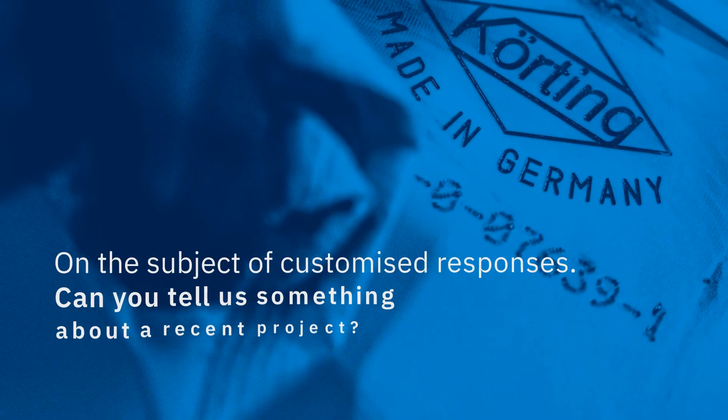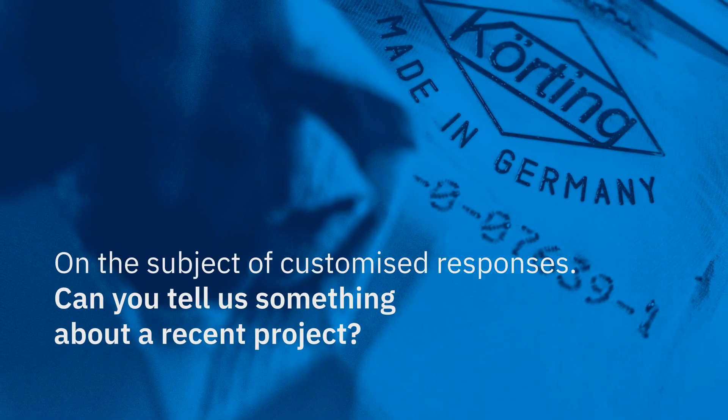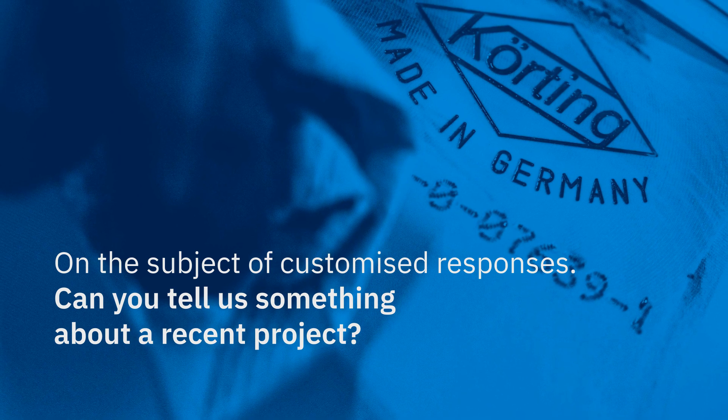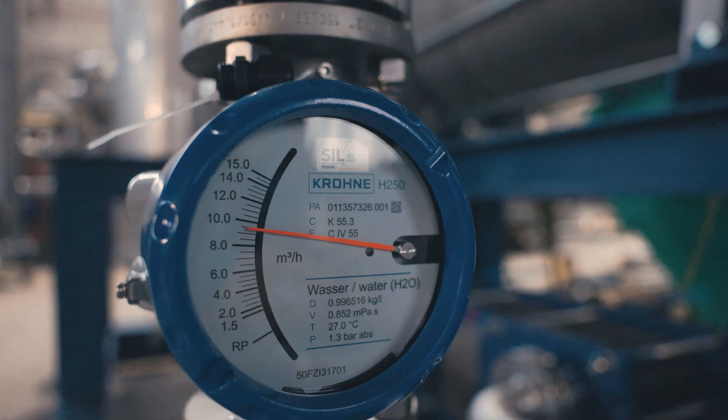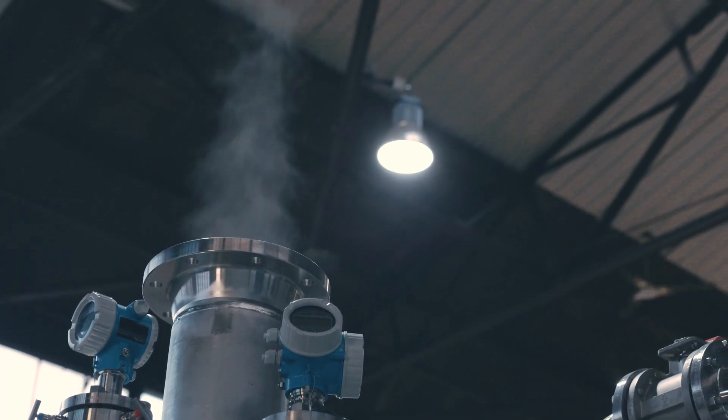On the subject of customized responses, can you tell us something about a recent project? The biggest challenge in this special project was the combination of limited space and the necessity of accessibility to all monitoring devices, starting from the barrier fluid system to all measurements of temperature, pressure, and volume flow.